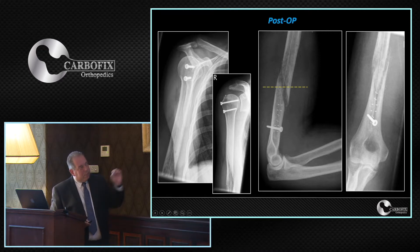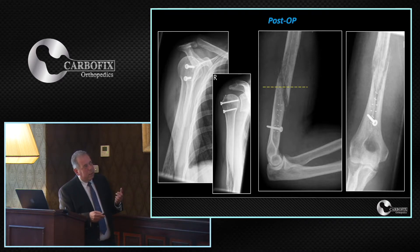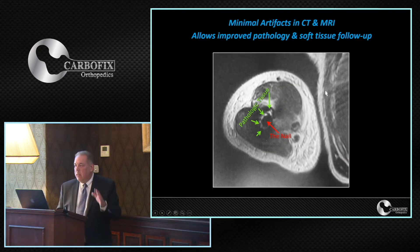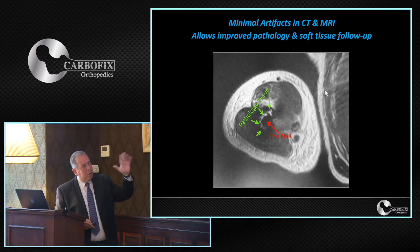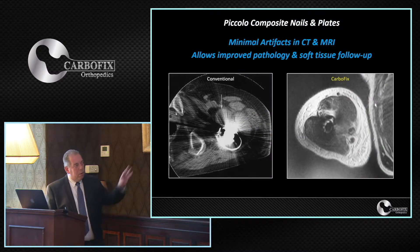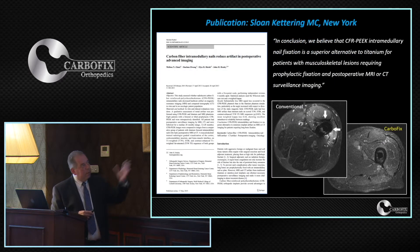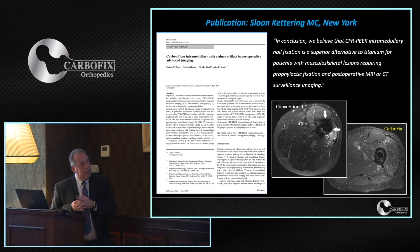What is especially important in a cancer patient is follow-up. In a cross-section MRI at the level of the tumor, you can see very nicely the nail in the middle and the white layer around it — exactly what we are looking for. If stainless steel or titanium nails had been used, that image would be unusable. This advantage was quickly embraced; for instance, Sloan Kettering in New York published a study two years ago comparing patients with femoral or tibial nails made of carbon fiber versus metal nails.